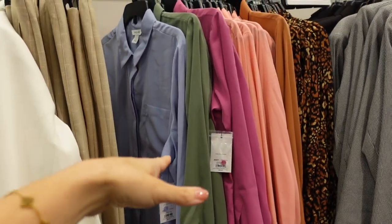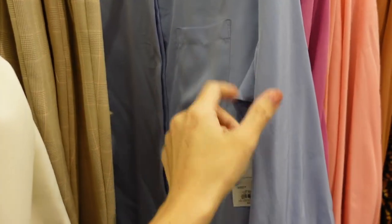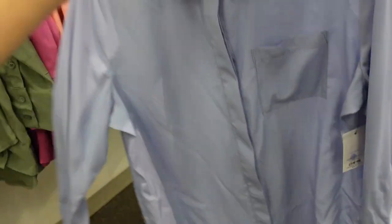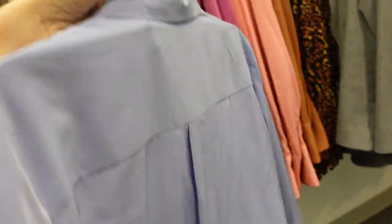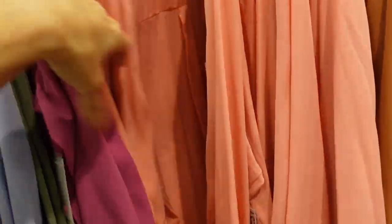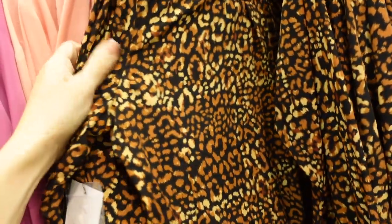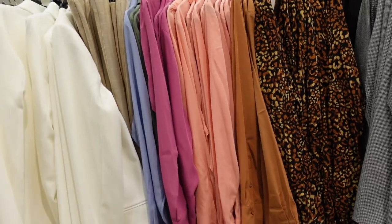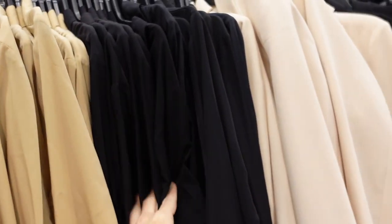New colors in the silky button-downs from Nine West. This one has that smaller collar, it's a full button-down, one pocket, button detail on the wrist, and a little bit of an oversized fit with seam detailing in the back. Comes in blue, green, pink, peach, brown, and leopard. On this side they also have white, green, beige, and black. Regularly $40, on sale for $34.99.